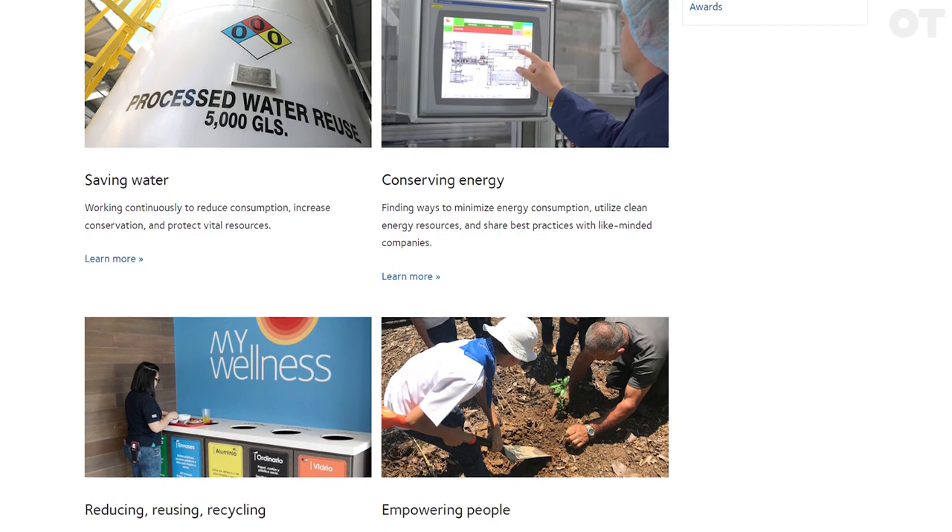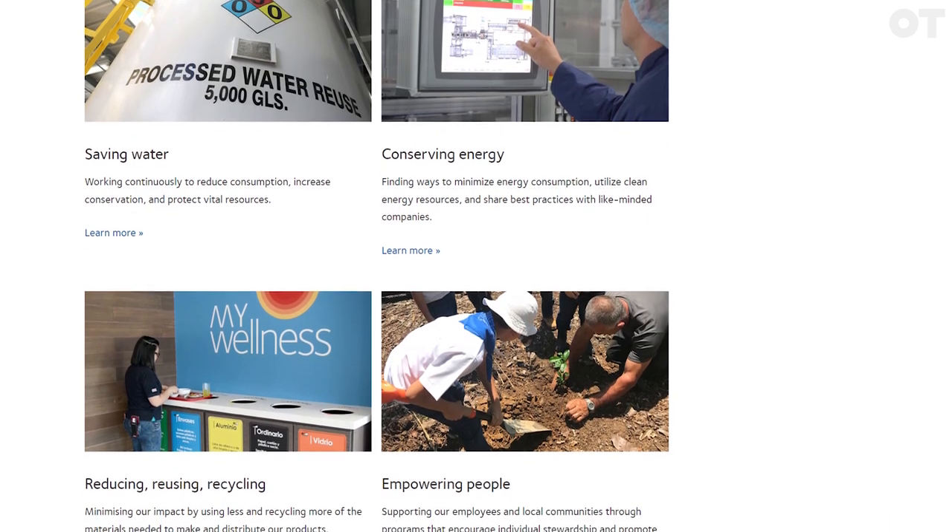At Cooper Vision, we've got really four main areas that we're concentrating on to help from our sustainability point of view: water, energy, recycling and people.